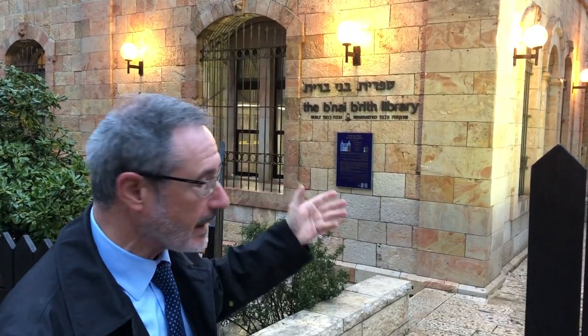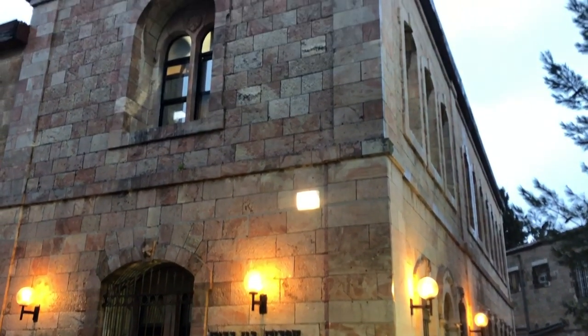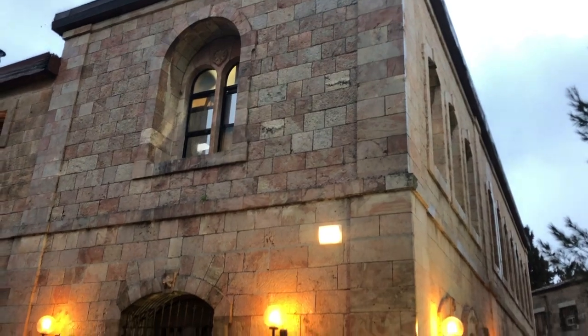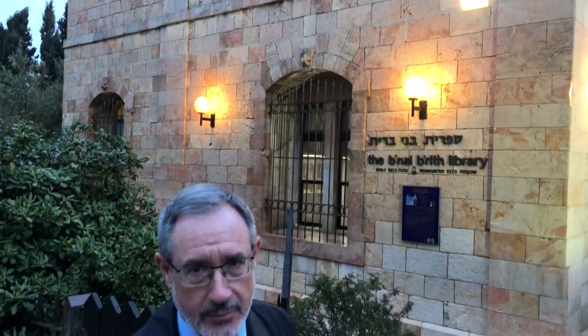This is the B'nai B'rith Library, a building built by the Jerusalem Lodge of B'nai B'rith in 1890. This is where the very first library in the land of Israel was established by B'nai B'rith — a historic building that also served as the foundation of the National Library. Until today you can find books with the stamp of the B'nai B'rith Library at the National Library, which is now in the process of building its new facility near the Knesset.